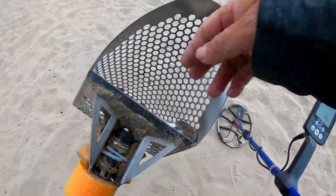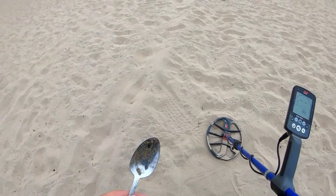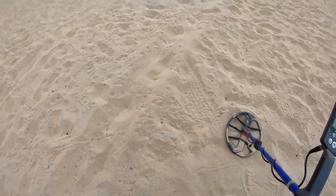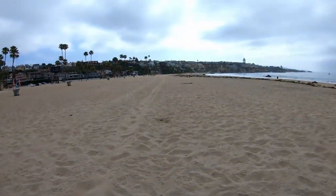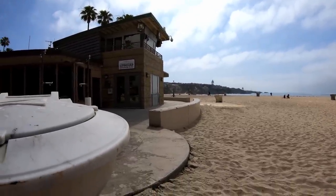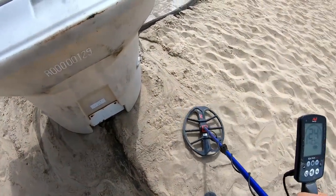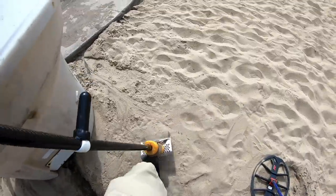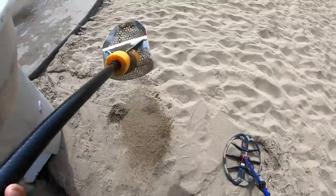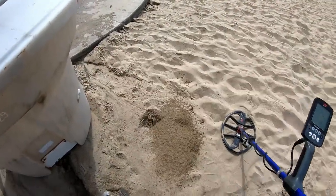I just dug this big old spoon. I'm almost ready to exit. I came over here by the lifeguard tower and threw some trash away, and I got a high tone somewhere right here — sounds like a shallow dime to me. In the scoop — something's clacking, and it is a dime. That may be my last coin.